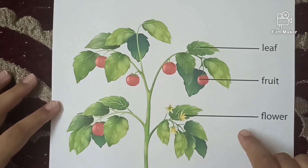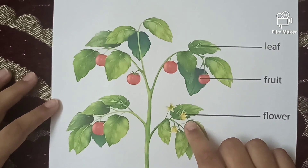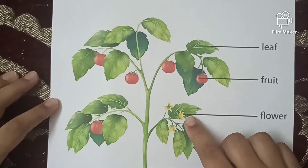The next part of the plant is flower. Flower is the most colorful part of the plant and it smells good. Fruits come from flower.